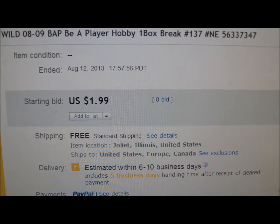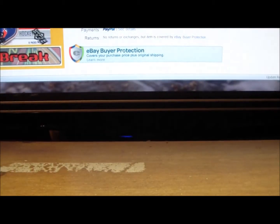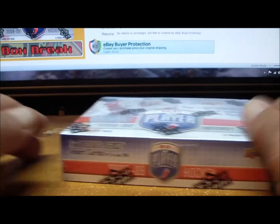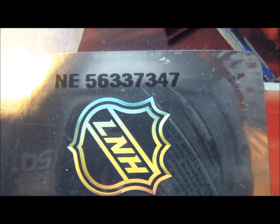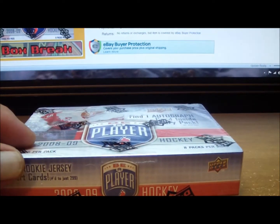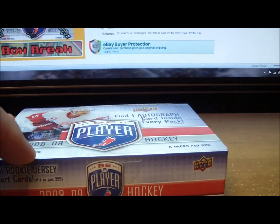The last auction has ended. We got the winners list shown, and here is our sealed hobby box of 08-09 Be A Player. Let's get that serial number on camera so you can match it up to the listing: 56337347. We're looking for eight autographs, at least one dual autograph card, at least one Be A Player rookie numbered to 99, and at least one rookie jersey.